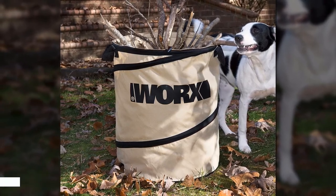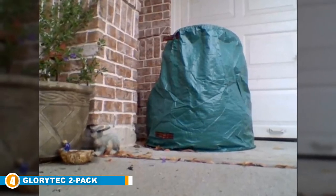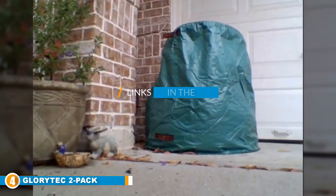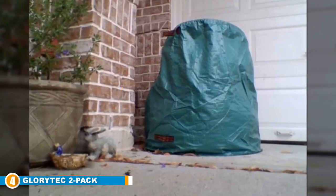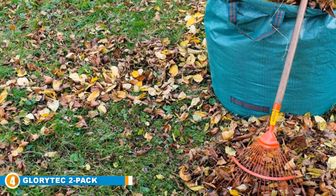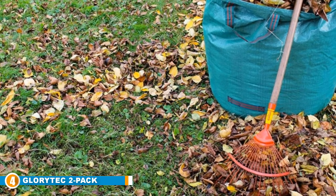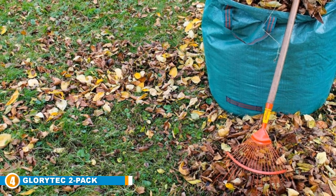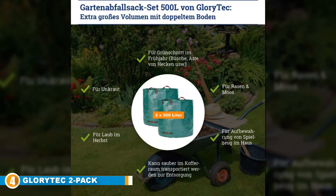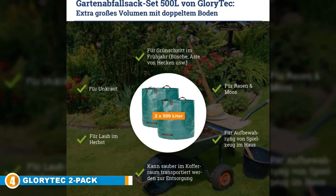Next, at number four, we have the Glory Tech 2-Pack Garden Leaf Bag. In terms of material and design, the Glory Tech product is very similar to the Garden Mate 3-pack, but it still finds a way to stand out. One of those ways is the individual size of the bags — each Glory Tech garden leaf bag has a maximum capacity of 132 gallons, a volume that puts it ahead of many competitors on this list, and is ideal for those who do a lot of work and need to minimize multiple trips.